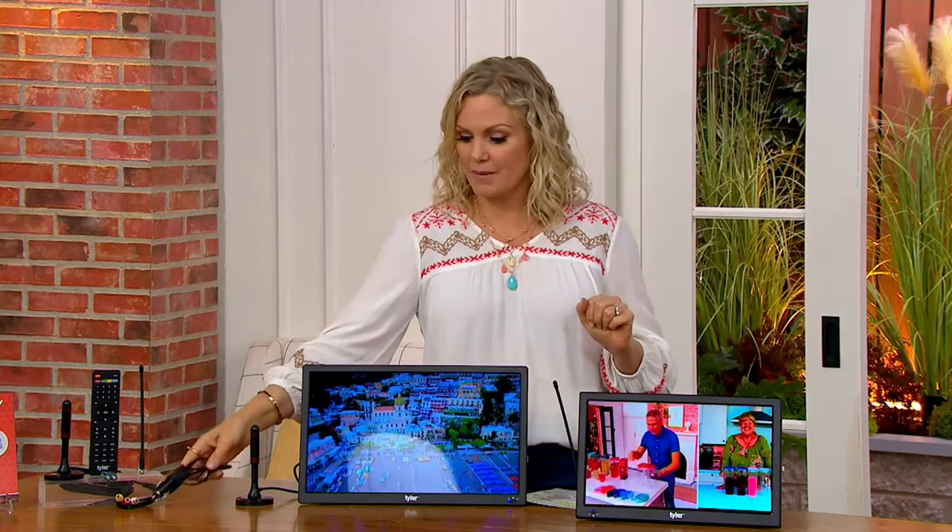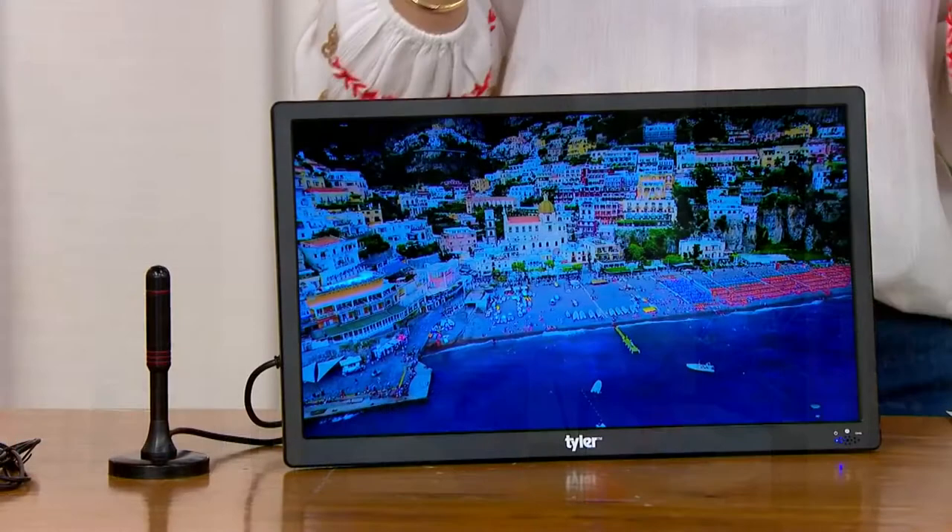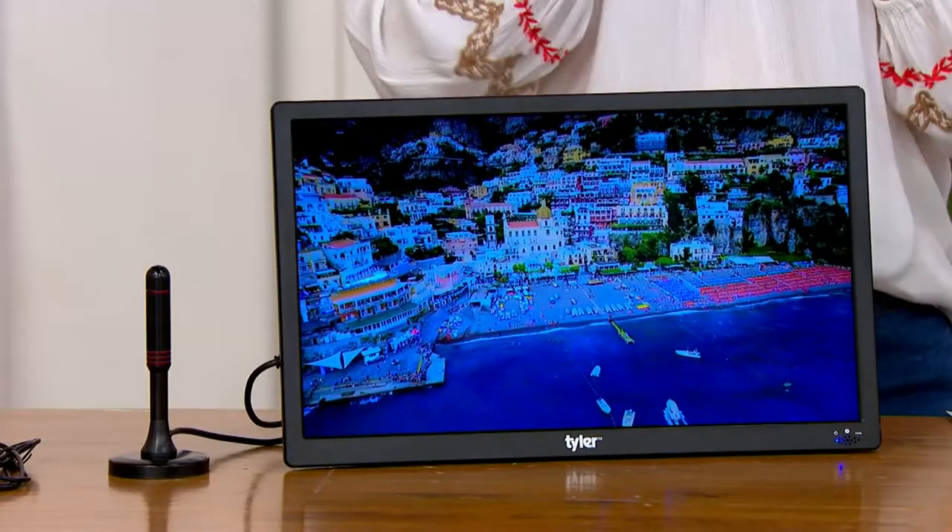Speaking of playing a video game, they are compatible with gaming consoles, with your Apple TV, with your Fire Stick, with your Hulu, Roku — so you can plug those right in and wherever you're going, you can have all of that content.